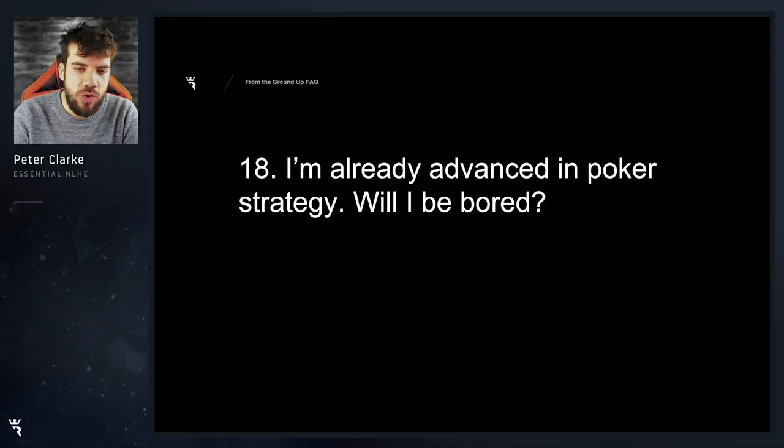I'm already advanced in poker — will I be bored? Unlikely. I've designed this course in such a way that I cover more advanced concepts, and I make foundational concepts a bit more elaborate on some simple preflop concepts. I am a bit biased — I am the author of this course — but yes, I would say that it will still be useful and I don't think you'll be bored. I'm a very entertaining guy as well, so even if you know the material, you might just want to listen to my anecdotes.